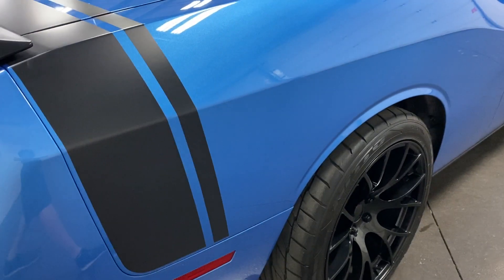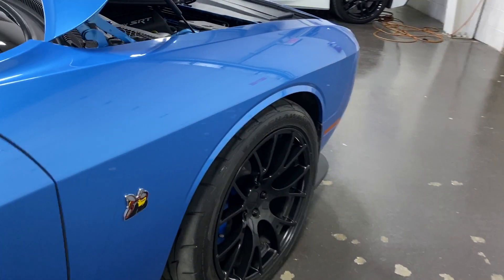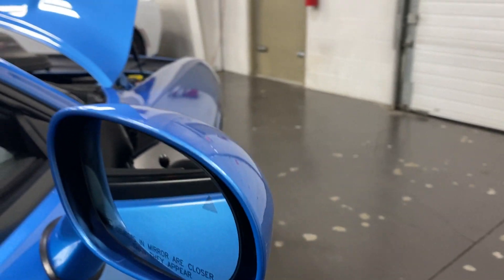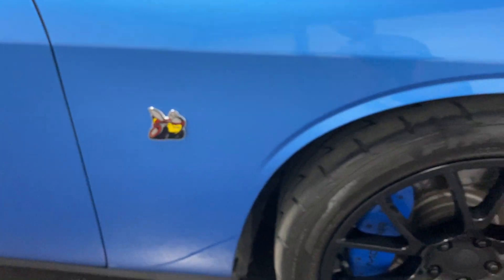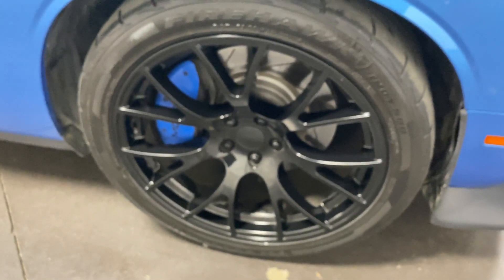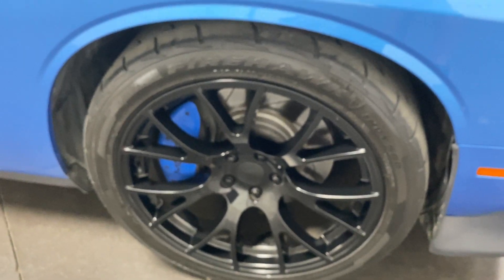Wow, look at the paint on this — just gorgeous. Scanning down this side, on the mirror there is blind spot monitoring — that triangle will light up when someone's in your blind spot — and it's also a heated mirror. There's your Scat Pack logo on the front fender. Here's the front wheel — no curb rash, nice blue Mopar caliper covers, painted rotors, and nice tires.